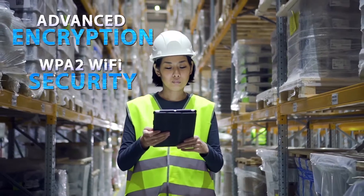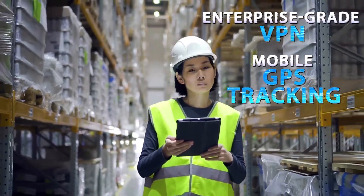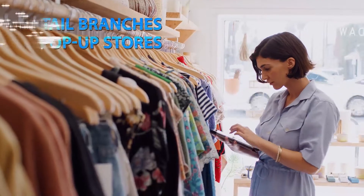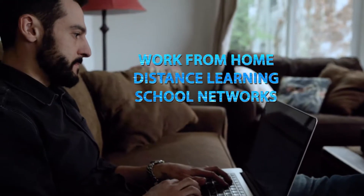Business demands security, and the Skyus 160 delivers. The 160 is compact and easy to use, which makes it perfect as a primary connection to enable almost any business or at-home need.